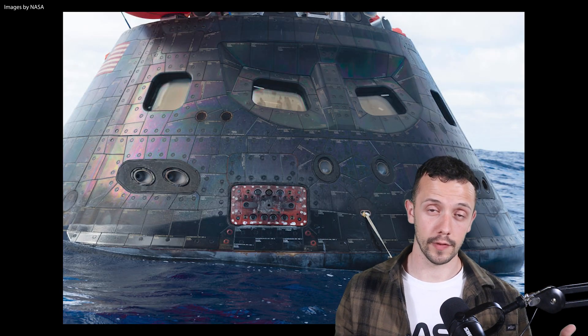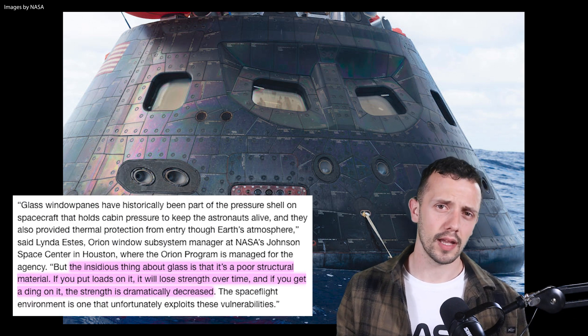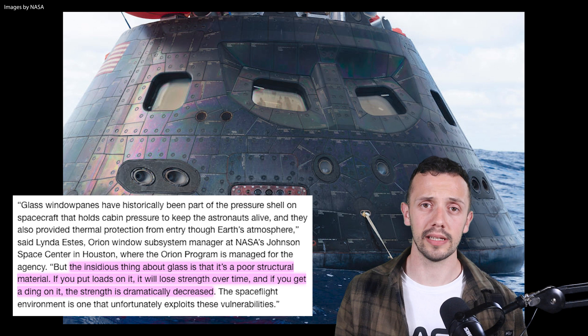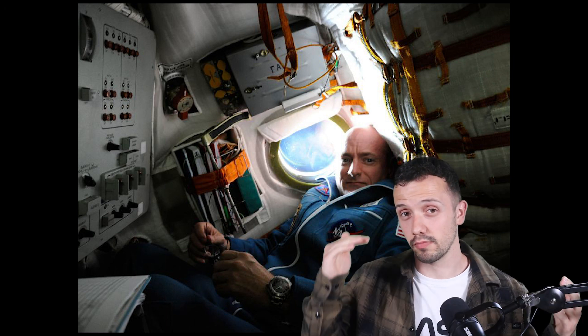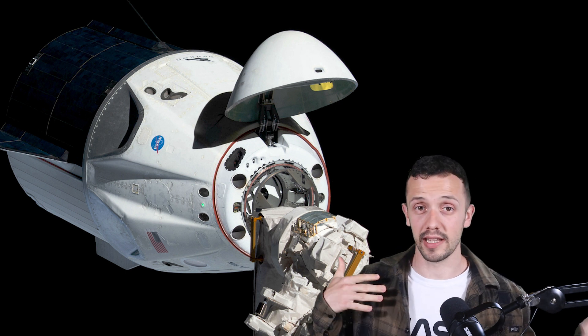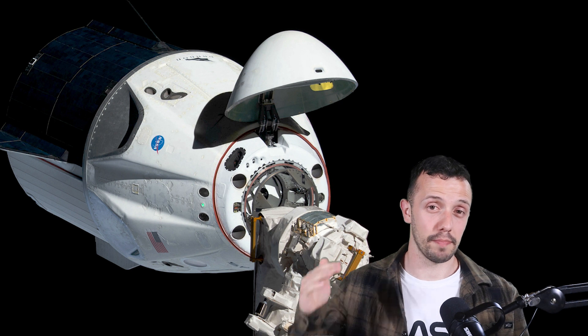The Orion spacecraft also uses fused silica for its windows, although for the inner pressure pane, NASA preferred to use acrylic plastic instead of aluminosilicate for added structural strength, durability, and reduced weight. The Soyuz capsule also uses fused silica for its windows, though the exact layered structure is not confirmed — it's assumed to also be three layers. As for SpaceX's Dragon spacecraft, it's also likely made of similar materials with a similar pane layering.